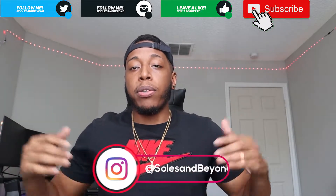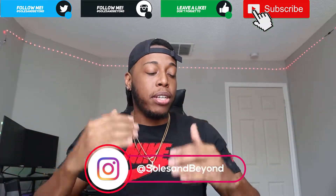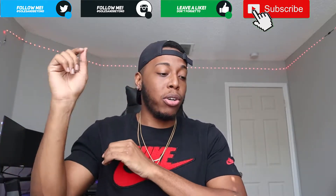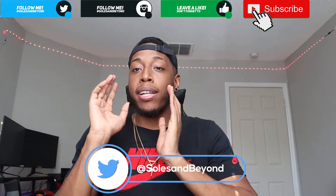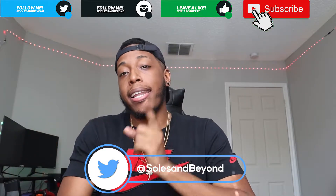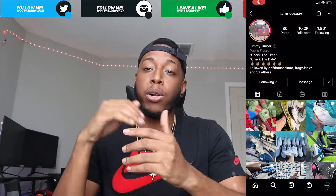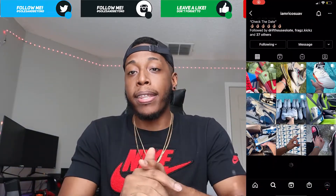Yo, what's going on - welcome back to another video! I swear every time I'm sitting in front of the camera I tell you guys we have something special, which is true. This time it's gonna be a little crazy. I'm gonna say one thing: shoutout to Rico, a.k.a. Mr. 10 Steps himself.